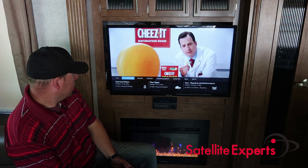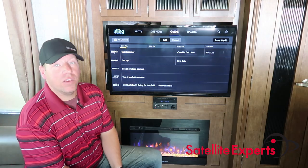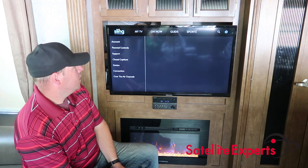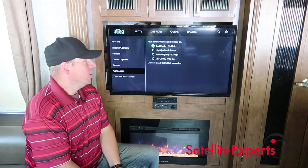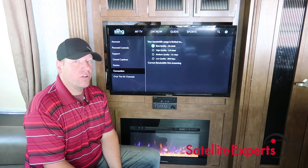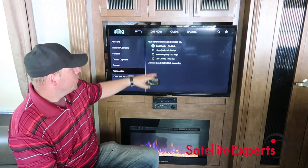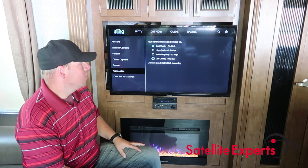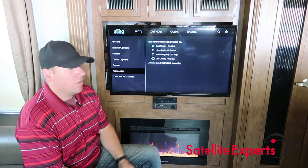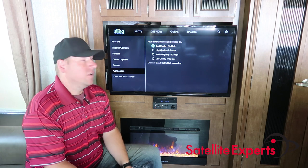Another thing I want to hit on is the settings — this is another reason why I really like Sling TV over some competitors like DirecTV Now. If you go into the settings and go down to your connection, I have mine set on 'best,' which means it's going to use the most internet and you'll need the strongest connection. But if you have a lower or limited internet connection — limited bandwidth, limited gigabytes — you can actually lower the quality. It's not super noticeable on a smaller TV. Since I don't have internet restrictions I keep mine on best quality, but you could lower it and watch more TV while using less data.